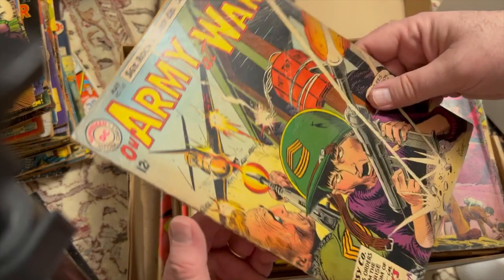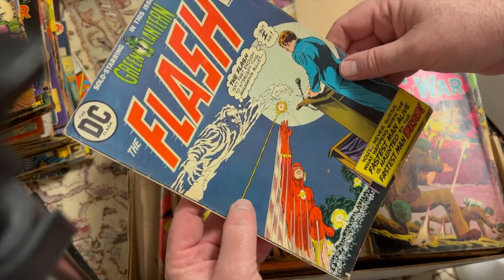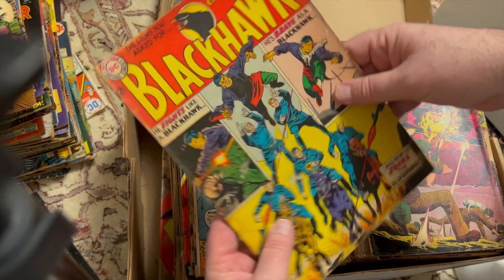More Our Army at War 142. Nice 20-cent Flash 224 with Green Lantern. I'm not sure — Green Lantern, Neil Adams is no longer doing. I think there were a couple of Neil Adams books.